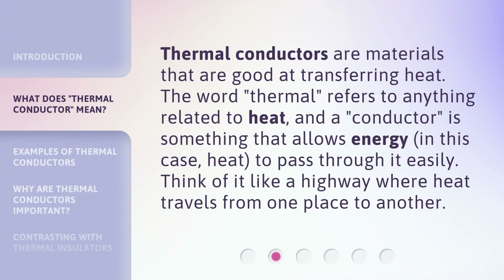Thermal conductors are materials that are good at transferring heat. The word 'thermal' refers to anything related to heat, and a conductor is something that allows energy — in this case, heat — to pass through it easily. Think of it like a highway where heat travels from one place to another.